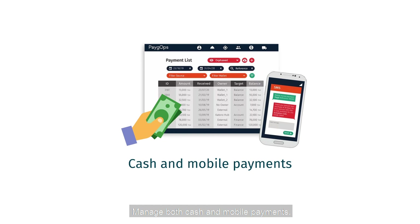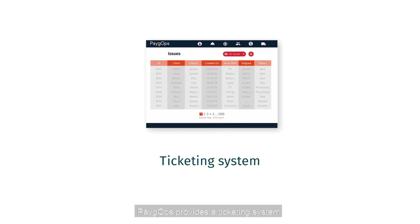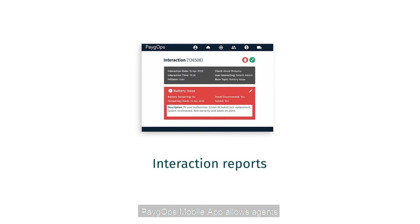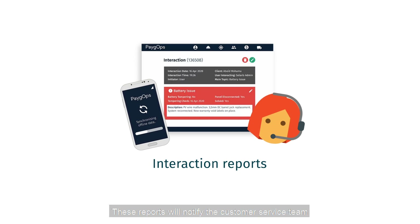PayGops manages both cash and mobile payments. It also provides a ticketing system to support the call center and customer service teams to monitor ticket resolution for higher service quality offered to her clients. PayGops' mobile app allows agents to create interaction reports on the field after visiting a client, notifying the customer service team about an existing issue with a device or any difficulty to process a payment.